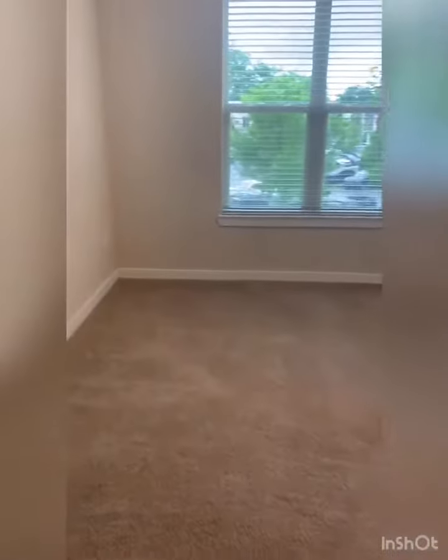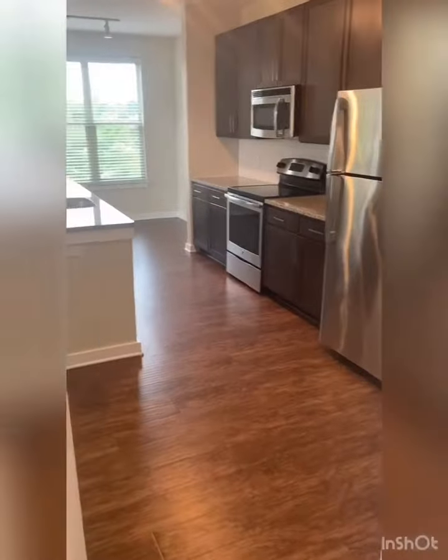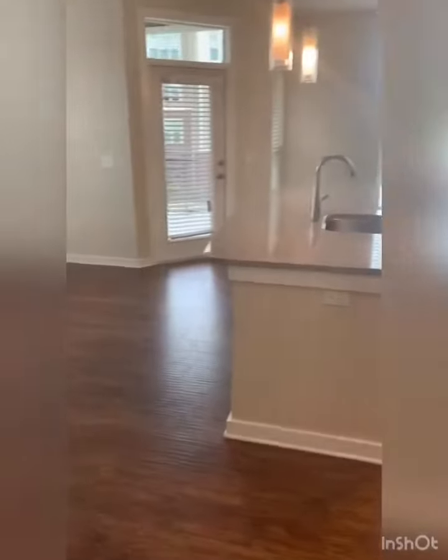Here we have this spacious guest bedroom with lots of natural light and our lovely large windows, and it will take you through to the open living room and kitchen.